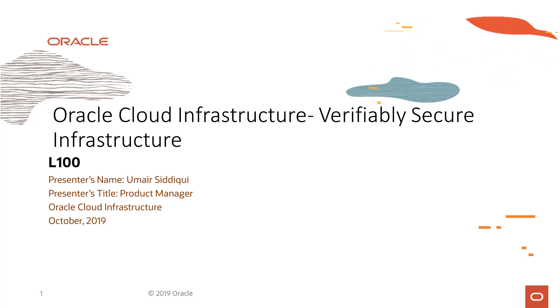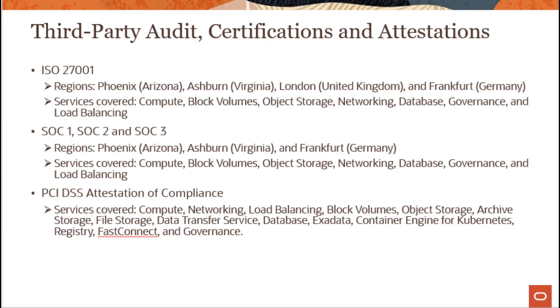Welcome to this lecture on verifiably secure infrastructure. One aspect of verifiably secure infrastructure is third-party audits, certifications, and attestations.